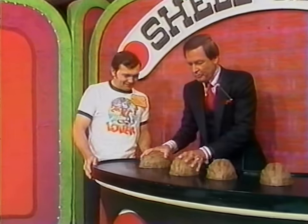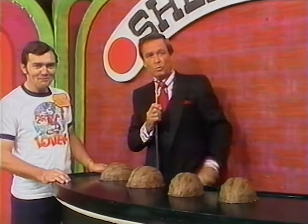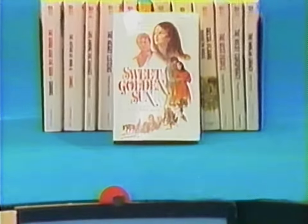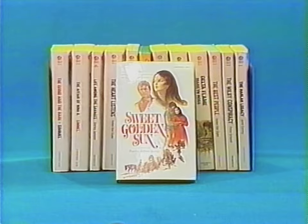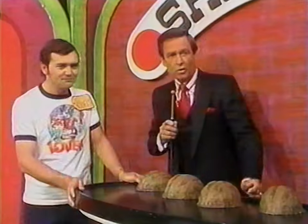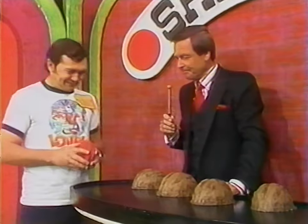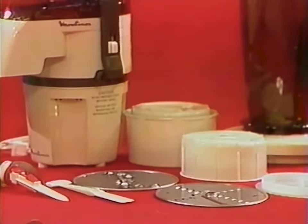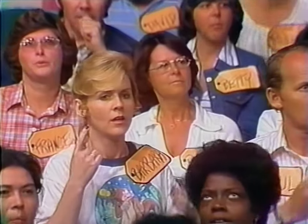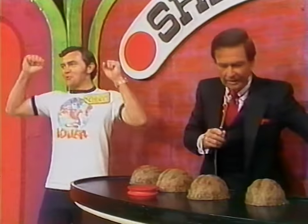Robert wins chips by guessing whether the given price for each item is higher or lower than the actual price. First item: books from Popular Library — shown at $32, he says lower. He wins a chip. Second item: La Machine by Moulin X food preparation system — shown at $110, he says higher. He wins another chip.